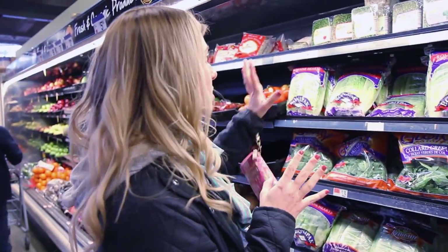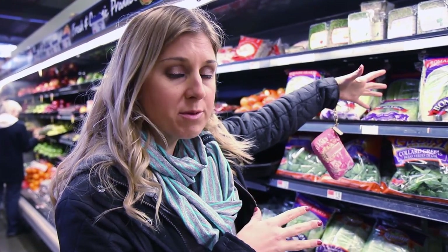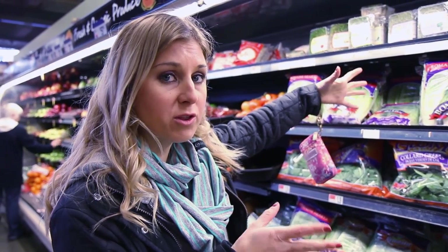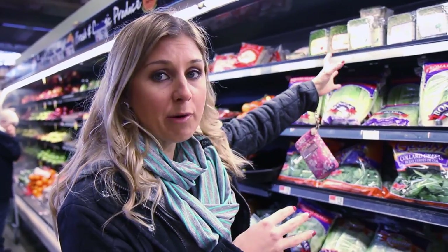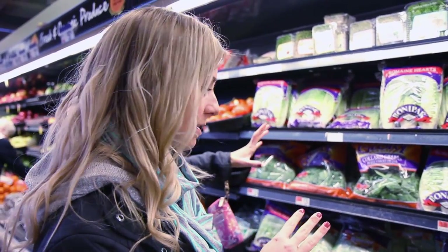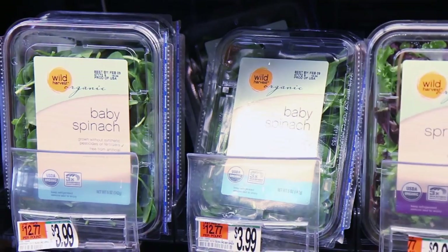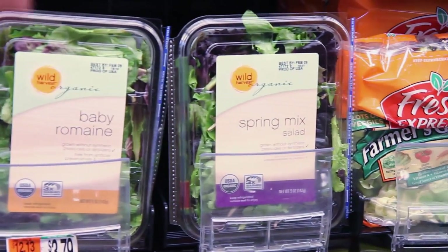One of my favorite things are sprouts — they're a little more expensive but great to put in sandwiches. If you don't have time to chop up veggies for your cold cuts in the morning, sprouts are a great filler instead of lettuce and you avoid the whole washing process. I love Olivia's Organic lettuce — it's local to Boston.